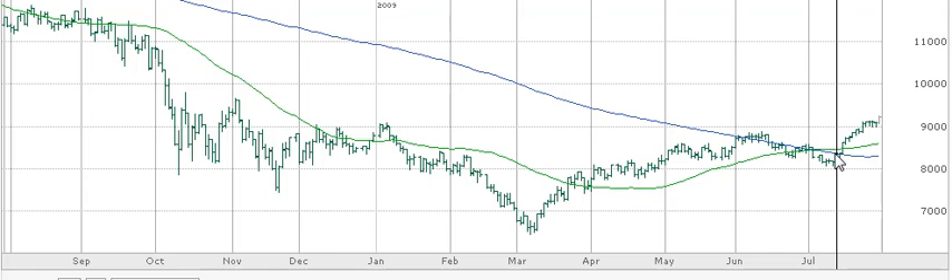That was the make or break point, in my opinion. When we bounced off the 200 and blew through the 50 — let me tell you, that's it, the game was on. Now, in addition to other indicators that I look at, I'm looking at this inverted head and shoulders. It's very, very interesting.